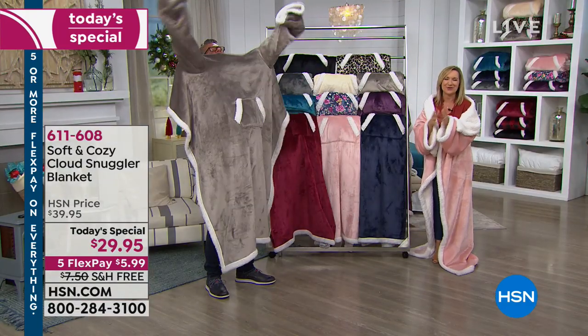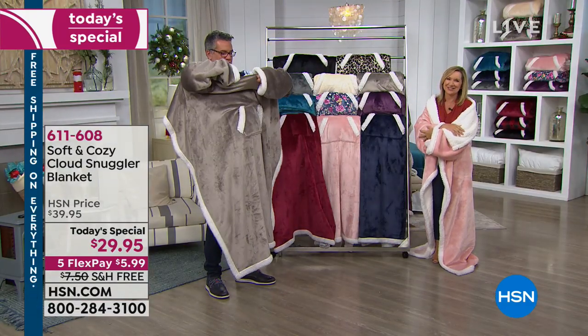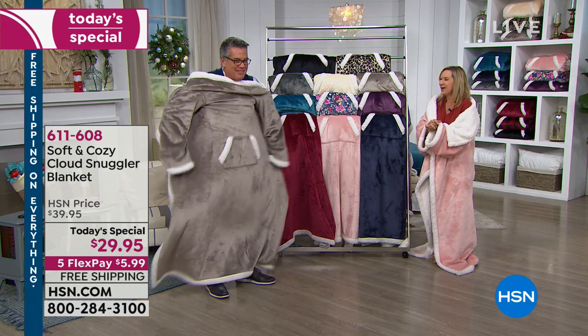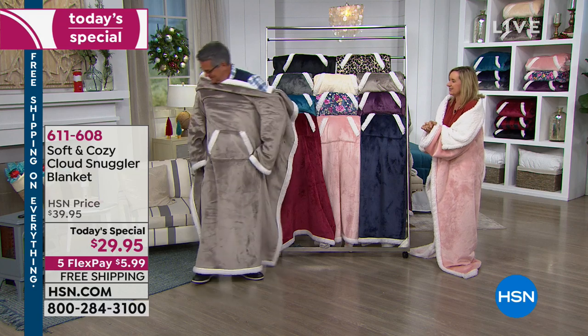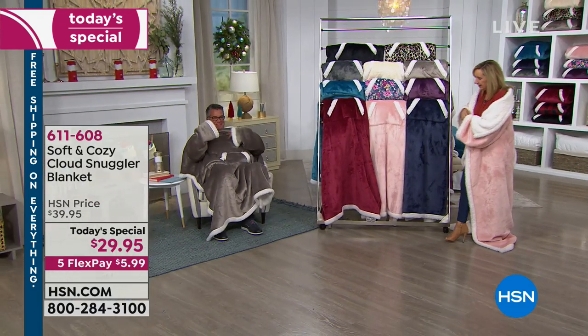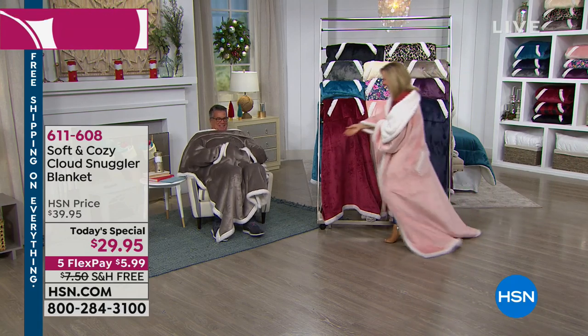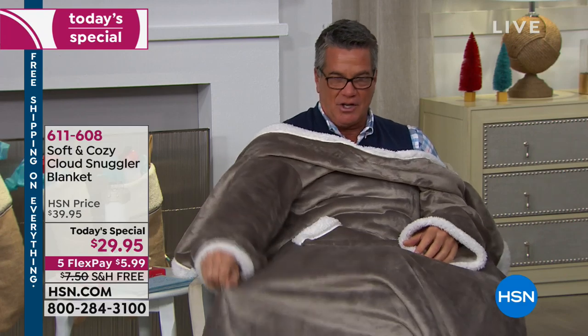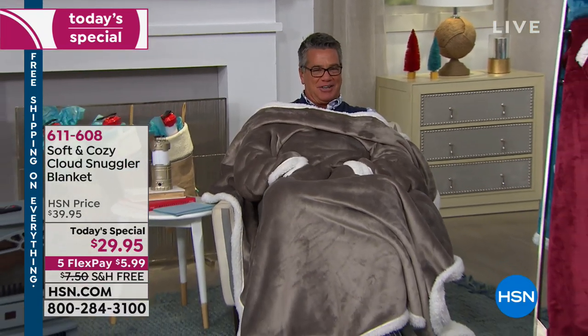This is a Today's Special — it's the first time we've ever done the Cloud Snuggler as a Today's Special. All right, Guy, sit down — I want to see you all lounged out there. Look at this — oh my gosh! Are you kidding me? I feel like I'm under a big bear skin rug. Look at this — I have lots of coverage.